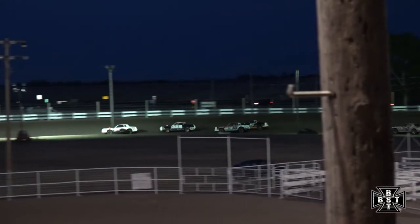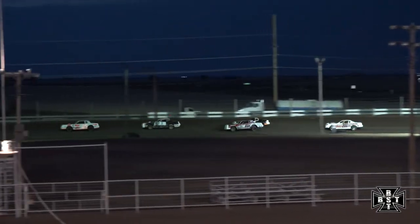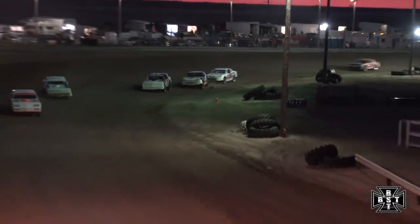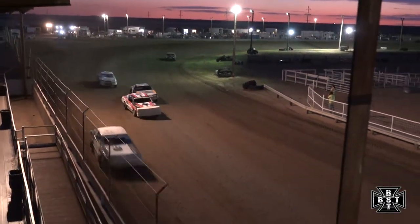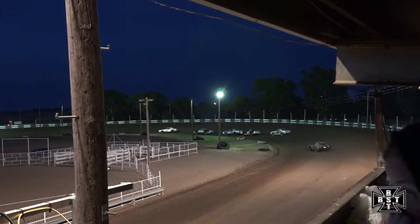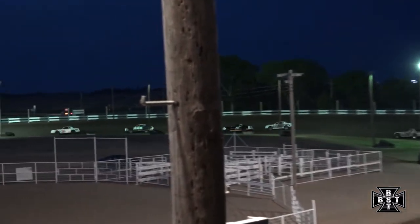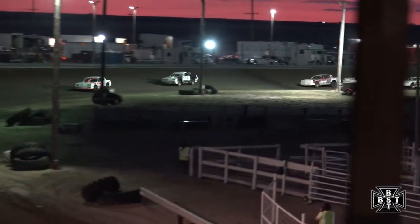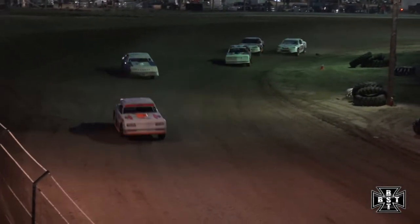Bellum quickly goes by Whiting for spot number two. Here comes Travis DeMille on the outside, he has that 5D car wound up. Trouble for Kyle Clough — Clough slows down the back straightaway. Clough pulls it to the infield, will stay green, single file now. DeMille working on the back bumper of Whiting's 16 machine down the back straightaway. Taylor continues to lead — Bellum second, Whiting third. Tough break for Kyle Clough, finds himself in the infield.